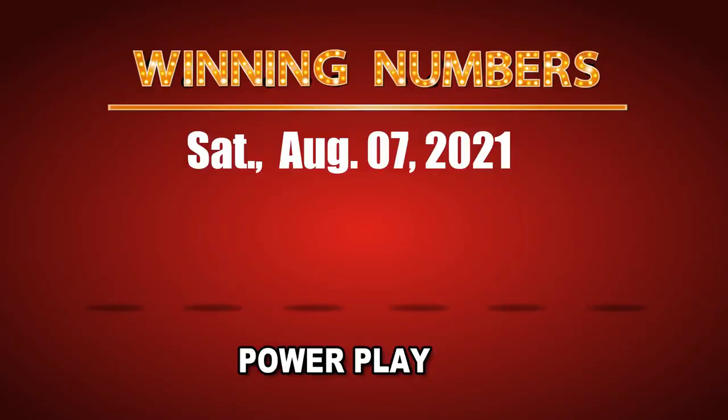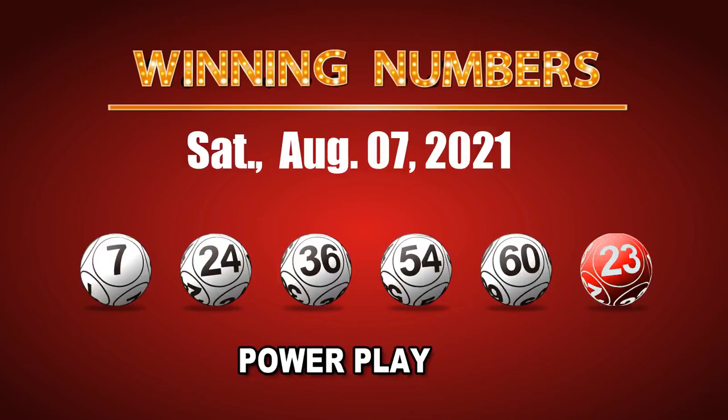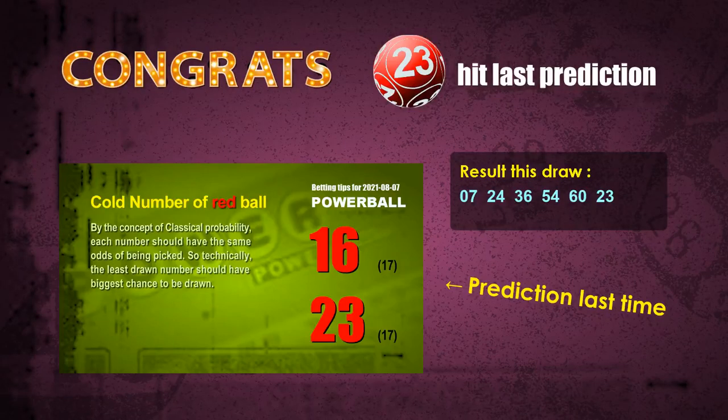The winning numbers of Saturday, August 7, 2021 are: 07, 24, 36, 54, 60, and the Powerball is 23. The Power Play multiple is 2. Congratulations to friends who bet on 4-1s and Red Ball 23. The 4-1s are hit. Red Ball 23 is hit. Congrats to all winners.